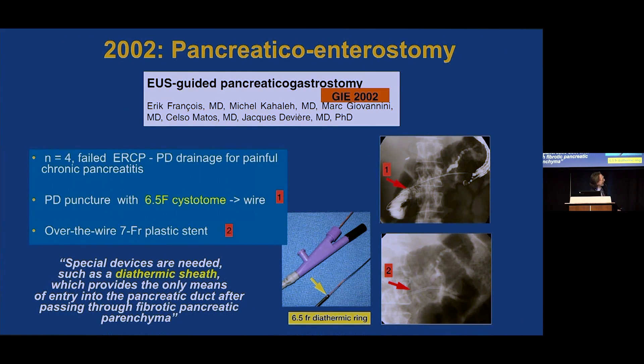In 2002, the same approach was applied for the pancreas in patients with failed ERCP. The challenge here is getting through a fibrotic pancreas. A 7 French stent was placed for drainage but required the use of a diathermic sheath. It was commented that special devices are needed, such as a diathermic sheath, which provides the only means of entry into the pancreatic duct through fibrotic pancreatic parenchyma.